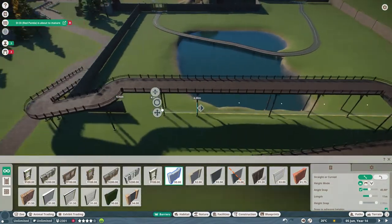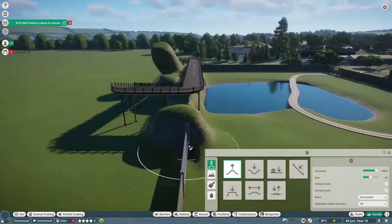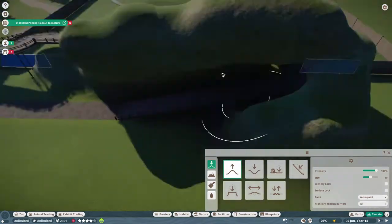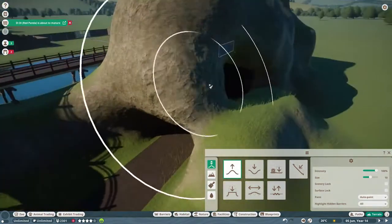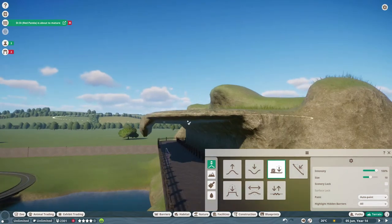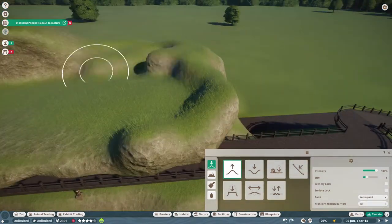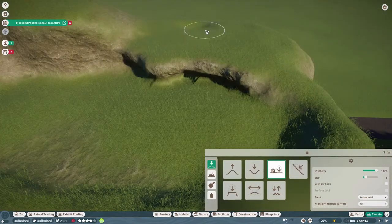It actually includes the elephant habitat as well as the lion habitat, which the safari ride was already going through. Now when you go through the safari ride, which you'll see at the end, you get to see both the lions and the elephants. If anybody watching wants me to build them another African animal habitat, I'd love to do that. We could potentially build it between the elephant and lion habitats where the track currently goes through some open space.